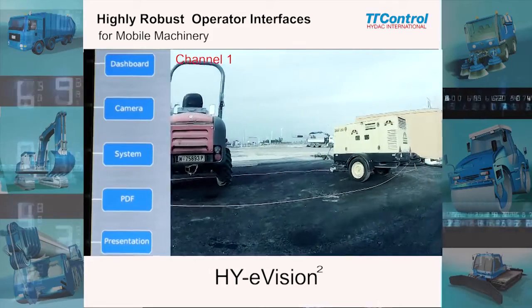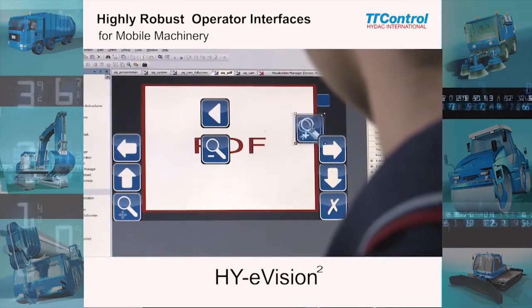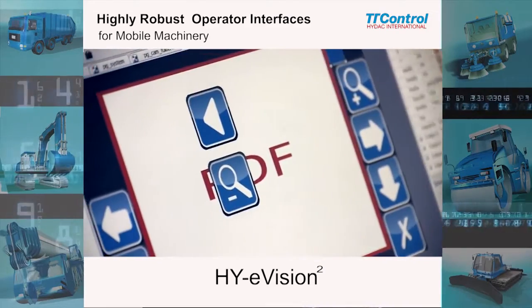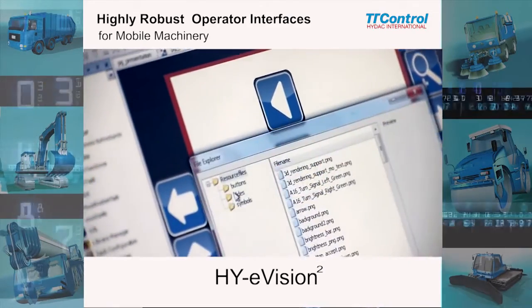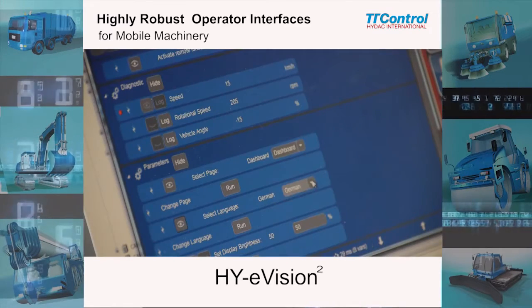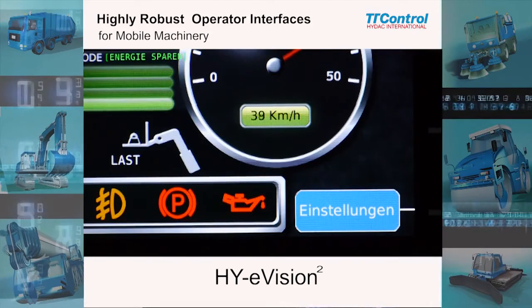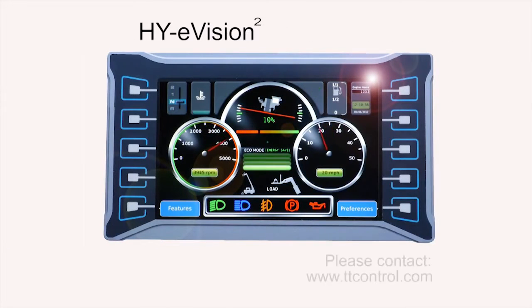The system is fully user-programmable with Codesys 3, including a graphical editor and software debugging capabilities. Remote assistance over GSM allows remote software updates, diagnostics and parameterization from a service PC via GSM network. The eVision Square.